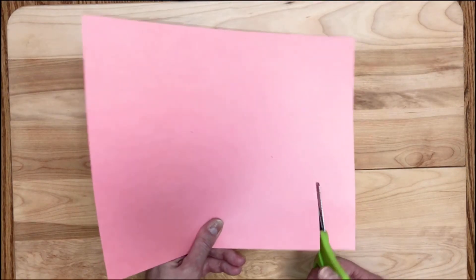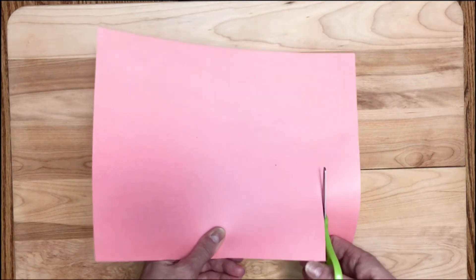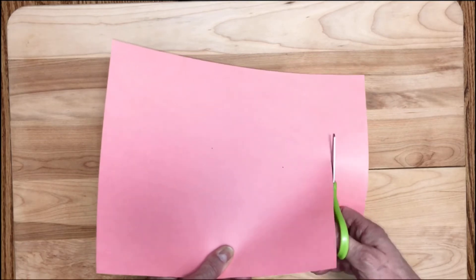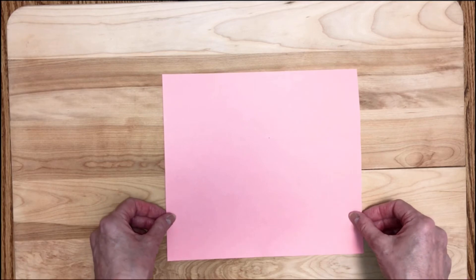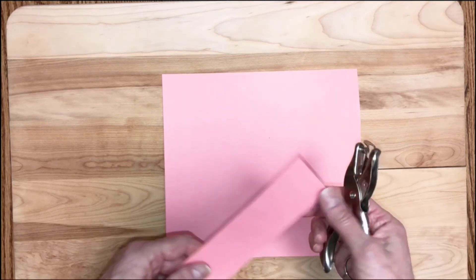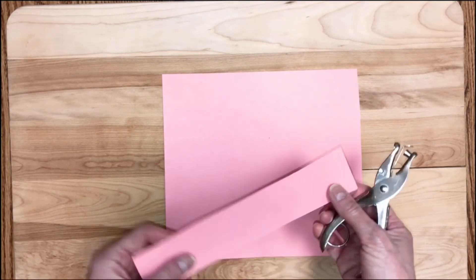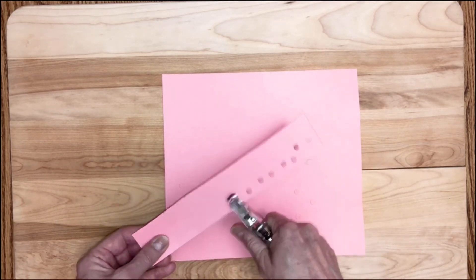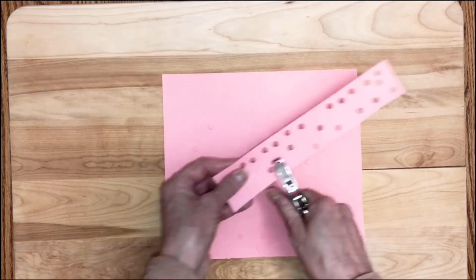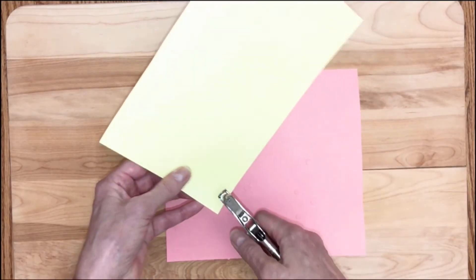Cut an inch strip off the end of one of the pieces of paper. I'm going to lay this largest piece of paper right down on my work surface. Use the hole punch to punch out about 20 holes right onto your paper. Do the same thing with the remaining sheets of paper.